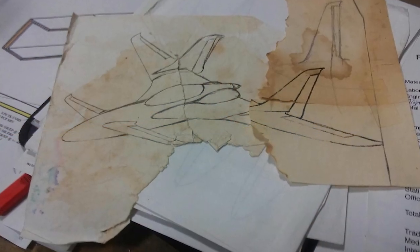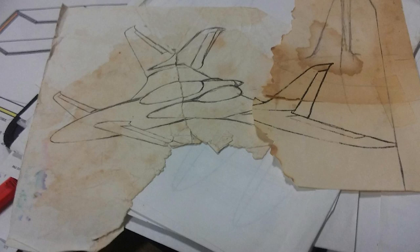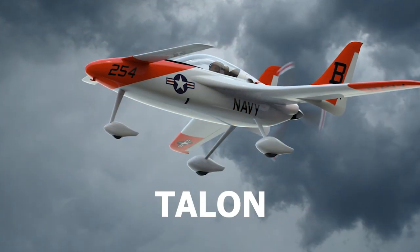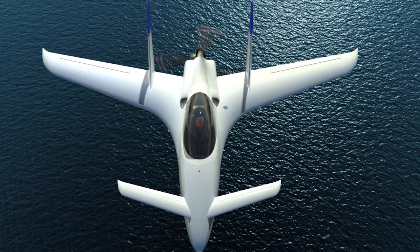Jeff, tell us a little about the different models you are prototyping. We're developing a design that I did about 25 years ago, finally getting around to building it. We've turned it into three unique models in terms of performance, capability, and price point. The base design has generated the Talon model, Striker model, and Voodoo model.